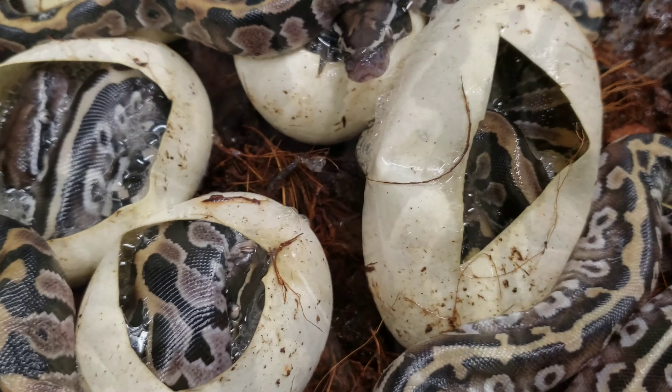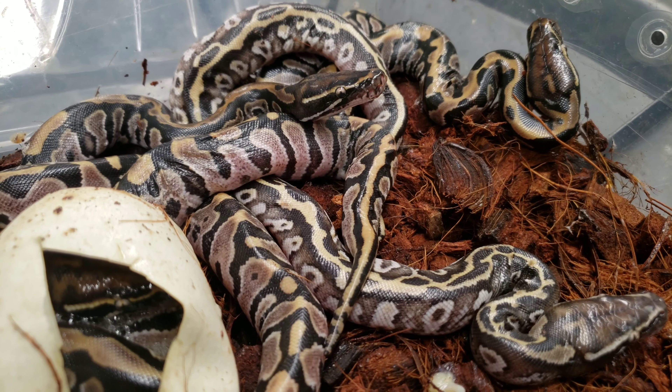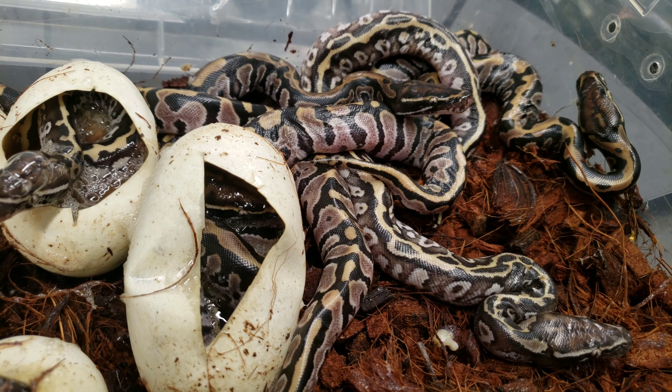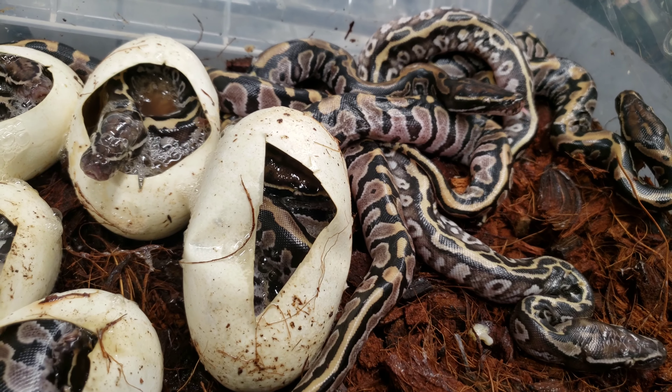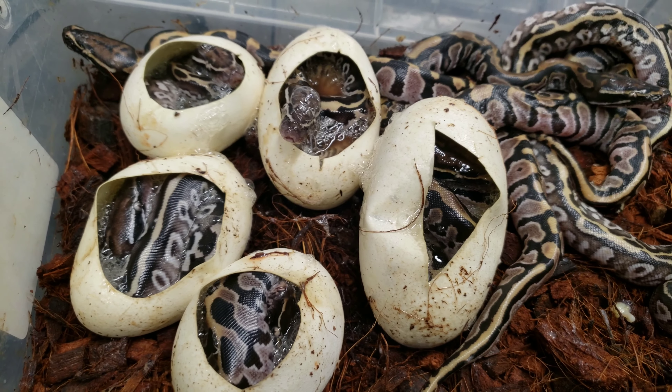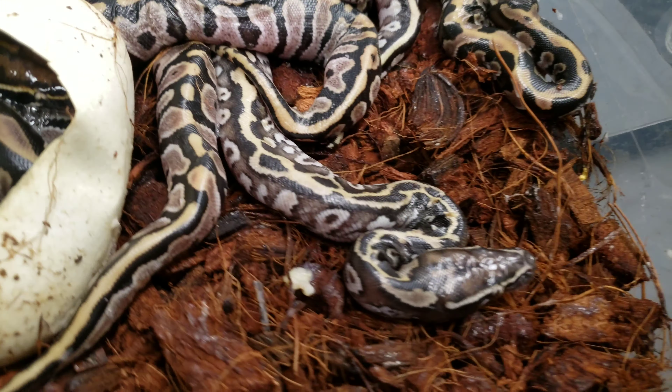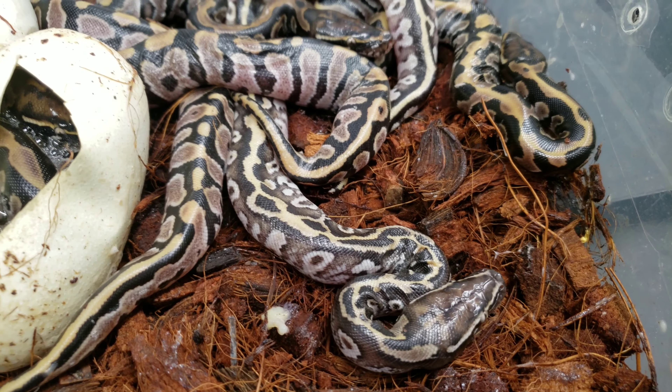Again, these aren't for everybody, but they are for me. I just absolutely love these guys. Can you imagine a pied super ball or a blue-eyed leucistic super ball? Those would just be insane.